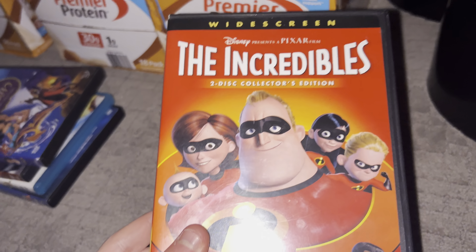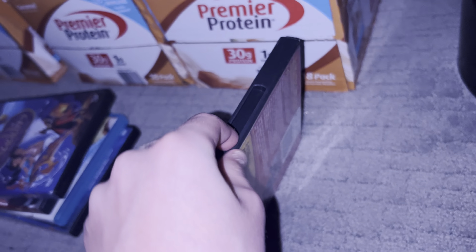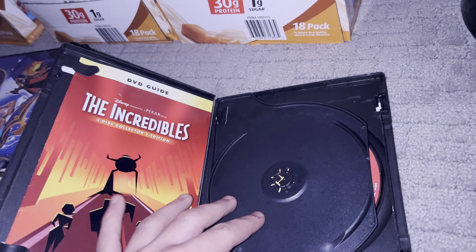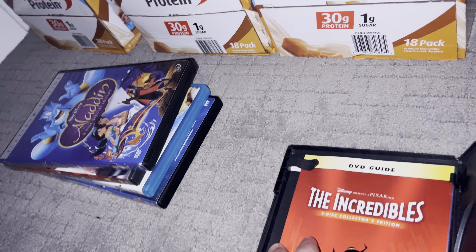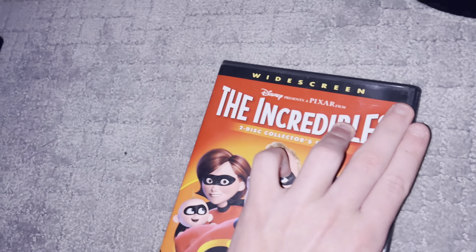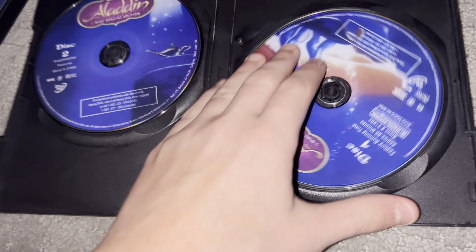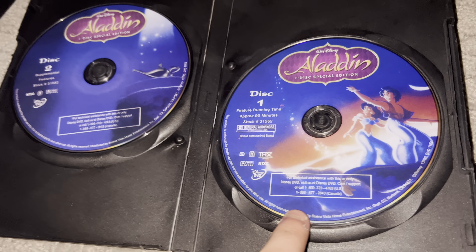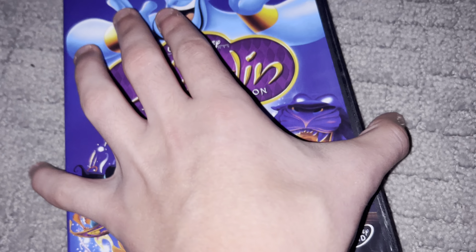Next we have the Incredibles — this one is gone. Here's just two. Next we have Aladdin. The case is not in good shape, but here's one and there's two. Also the Disney DVD logo looks completely bootleg.